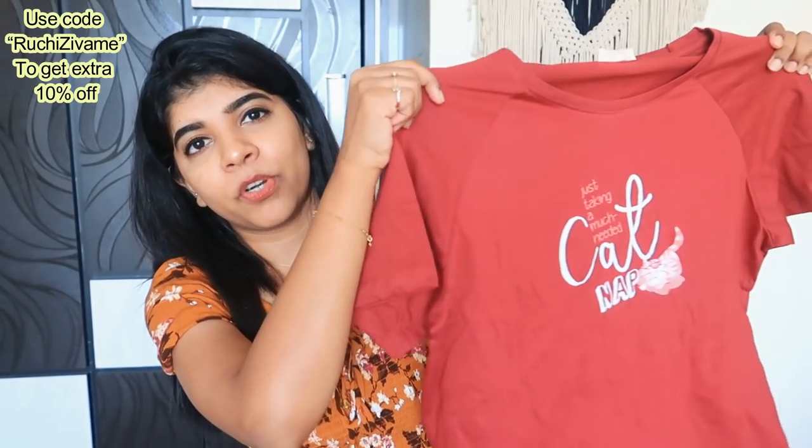This one is in size M. In my last video, a lot of people commented on my sizes and asked what size I prefer. So my proper body fitting size is S, but because we live at home and comfort is most important, I take M size so that it is a little loose fitted.